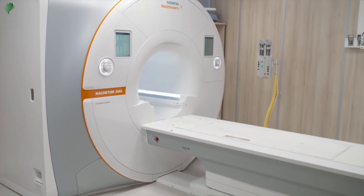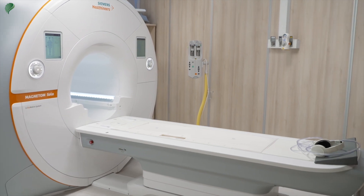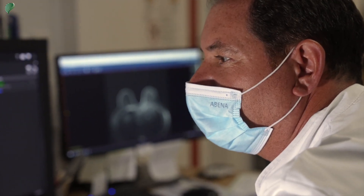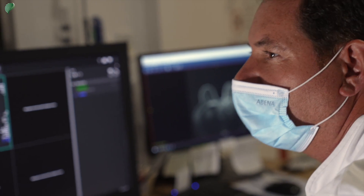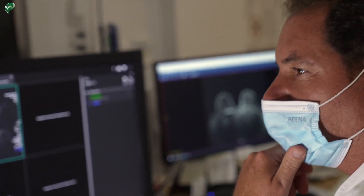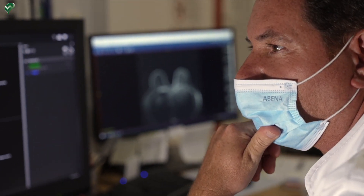MRI, or Magnetic Resonance Imaging, is an examination technique that involves creating precise images of a part of the body using radio waves and a magnetic field. The images are then reconstructed by a computer and interpreted by a radiologist. Although the MRI exam is quite noisy, the procedure itself is not painful, and it does not expose you to any ionizing radiation.